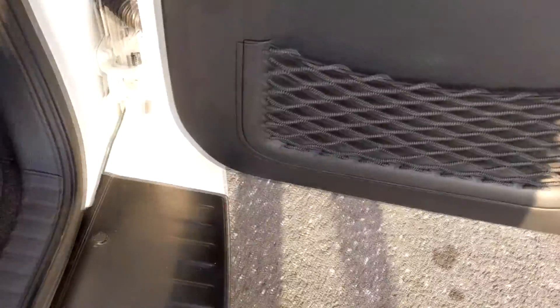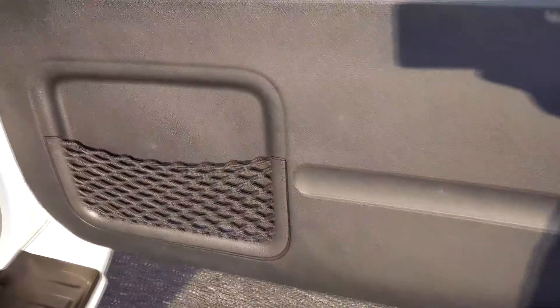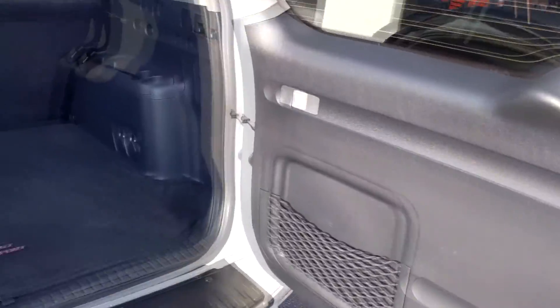Your rear seat is on track, so it's going to allow you to slide that forward to adjust your cargo space as needed. Underneath your floor here, there's a lot of space — very good for additional storage. You do have a little pocket there on your door for additional storage as well.